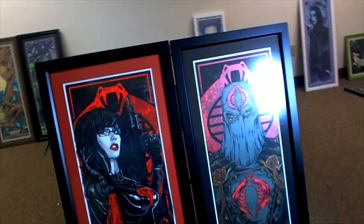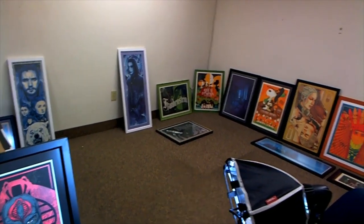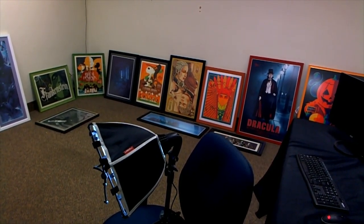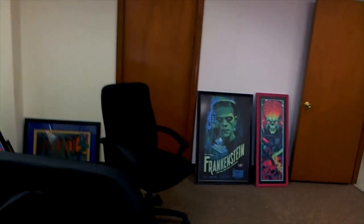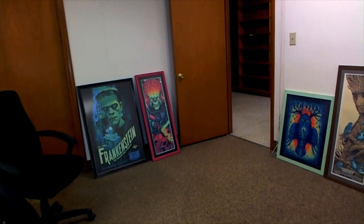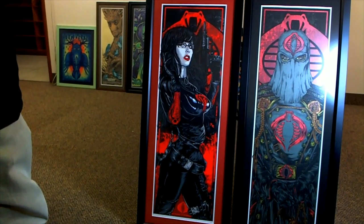If I can get better lighting, you'll see back here I have John Snow from Game of Thrones, The Crow, some Dracula — you know, various things. Over here: Groot, Eddie Vedder, Frankenstein, Mars Attacks foil variant — all framed. Really cool stuff.